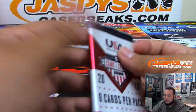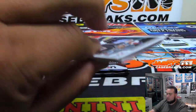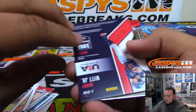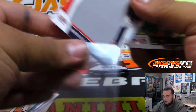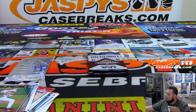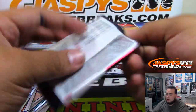A couple more packs. Jumbo relic of Bobby Witt Jr. to 166. All right, two more packs to go.